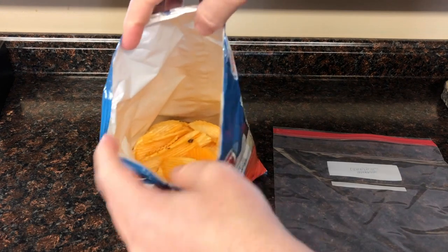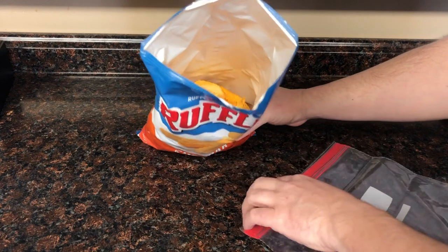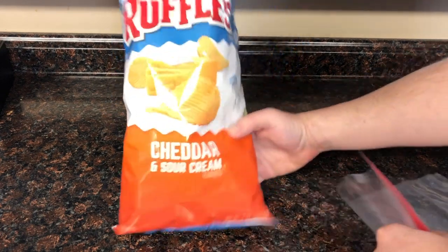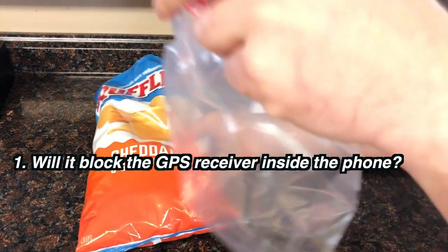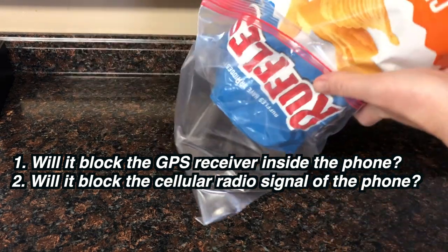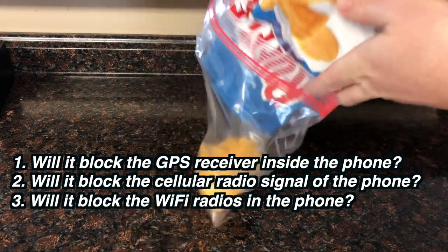Faraday cages are real, but will a chip bag be sufficient? I purchased a bag of Ruffles from the grocery store and will be testing out a few scenarios with my Samsung A50 smartphone. First: will the chip bag block the GPS receiver inside the phone? Second: will it block the cellular radio inside the phone? And third: will it block the Wi-Fi radios inside the phone?